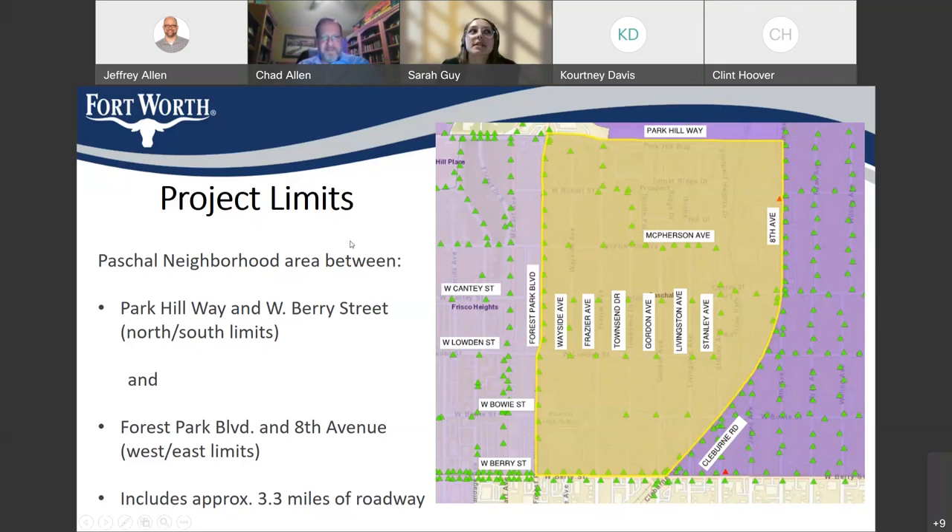Circling back to the earlier question about how many new poles: Sarah has pulled up the cost estimate and the answer is 71 new poles being added in the Paschal neighborhood.